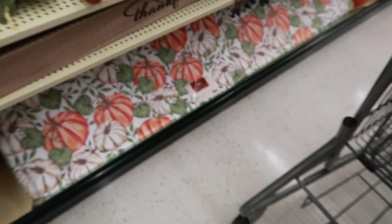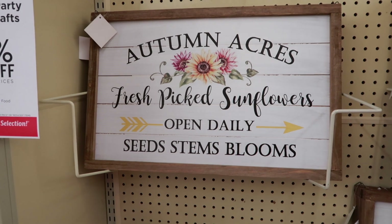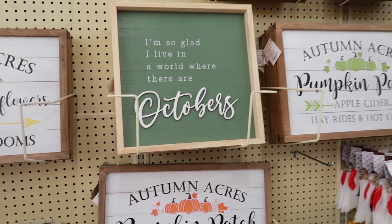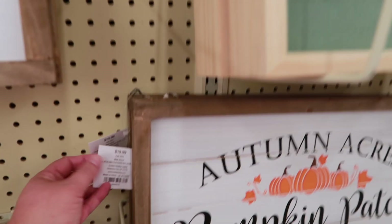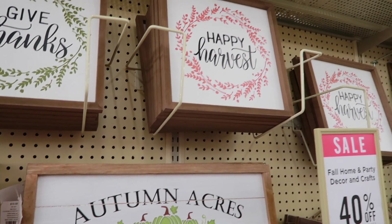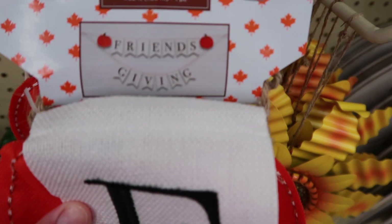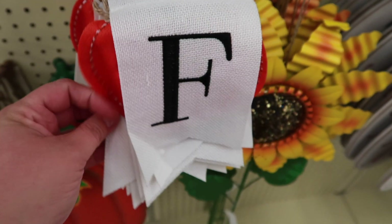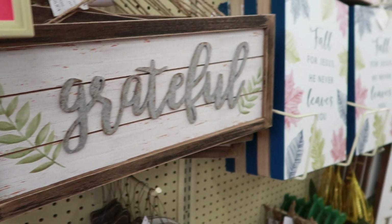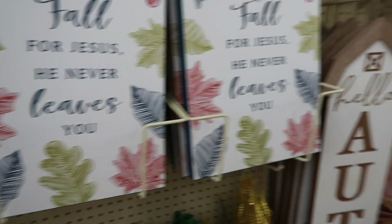Here's a kitchen mat. This 'Thankful' sign was really cute — it would be pretty in a kitchen any time of year, and you could actually make that yourself with a Cricut if you have one. I really liked this one with 'October' on it, and this one for about $20 — decent size sign if you have a space for it. If you're having a Friendsgiving, this would be really cute to decorate with. I really like this little banner. And there's one that says 'Fall for Jesus, He never leaves you' — amen.